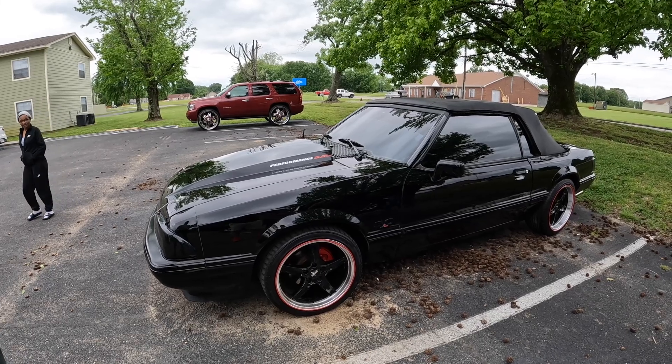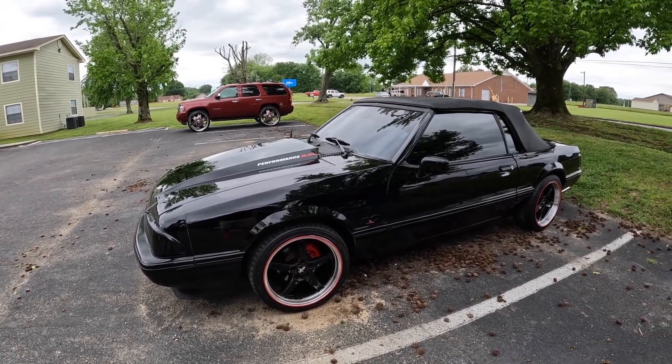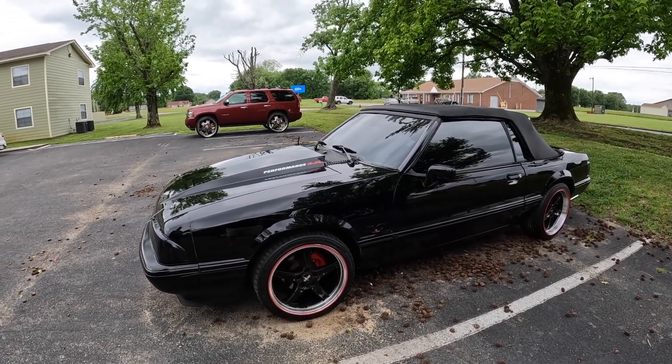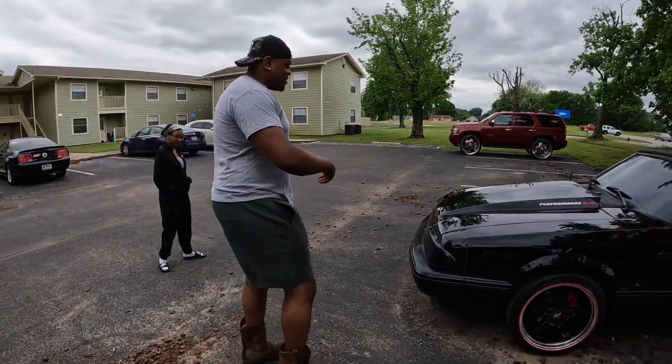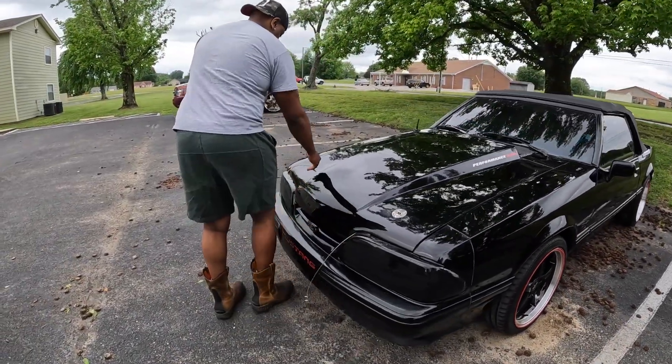It's an '88. They converted to five lug — nice. It's got a 302 motor. I'll let you check it out. We got to check it out, come on now. We got to see up under the hood, fans.